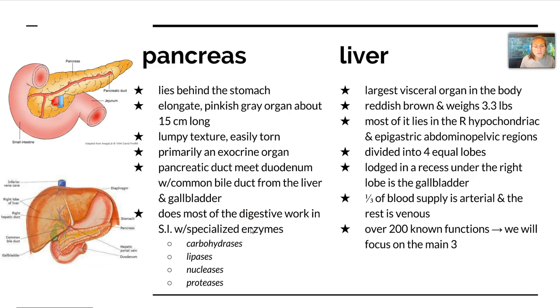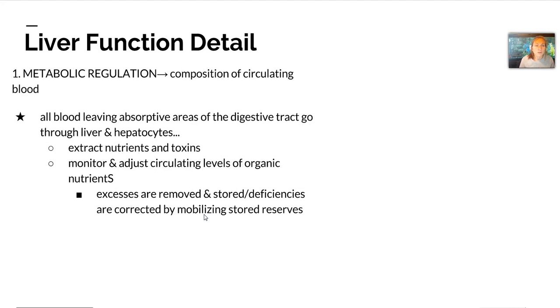One third of the liver's blood supply is arterial and the rest is venous. Over 200 known functions are known of the liver, but we're going to focus on the top three. One is metabolic regulation, which helps with the composition of circulating blood. All the blood leaving absorptive areas of the digestive tract goes through the liver first, where hepatocytes or liver cells extract nutrients and toxins. They monitor and adjust circulating levels of nutrients by either removing and storing them, or if we're deficient, correcting that by mobilizing stored reserves.